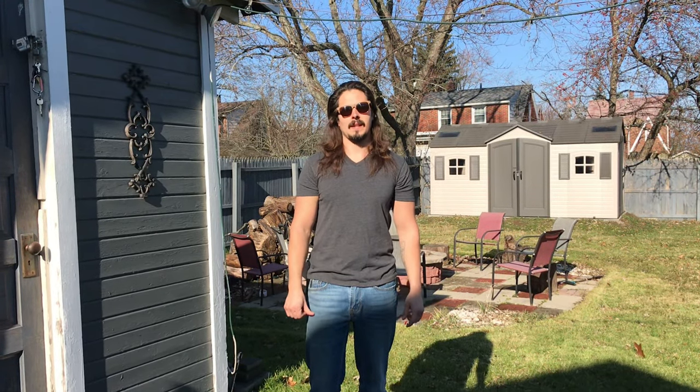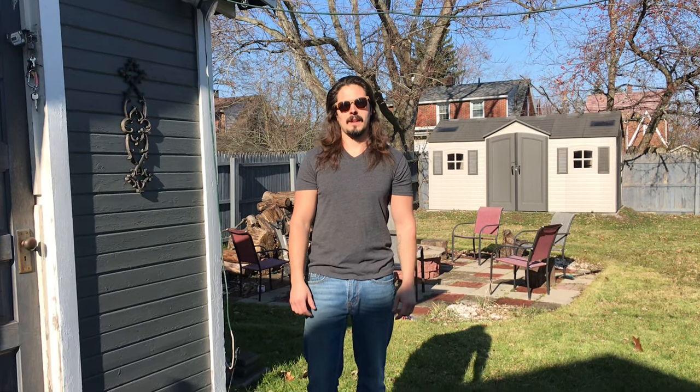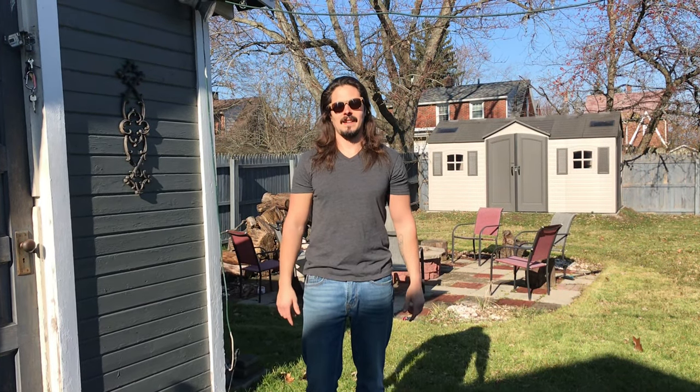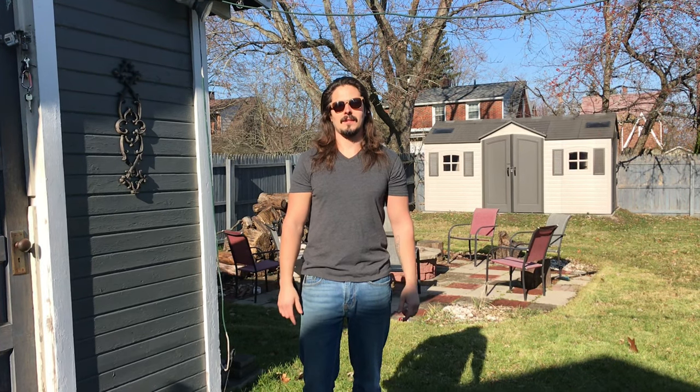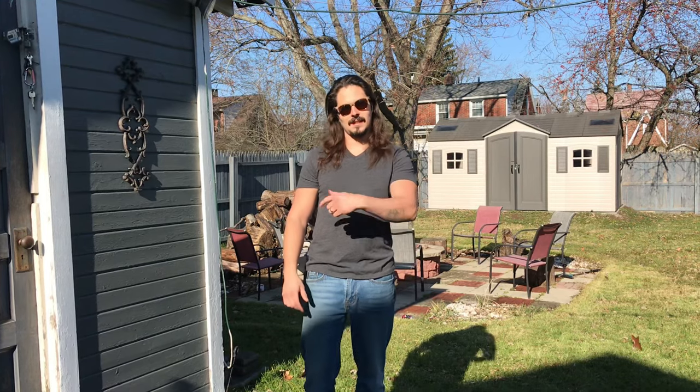What's up guys, this is Top Tank King. I just want to say Happy Thanksgiving to all my followers and the people that have been liking my videos and watching me. Everybody should be thankful for something, and I want to say I'm thankful for hitting 5,000 subscribers today. Because I hit 5,000 subscribers, I'm going to show you a little bit of my collection, so let's go.